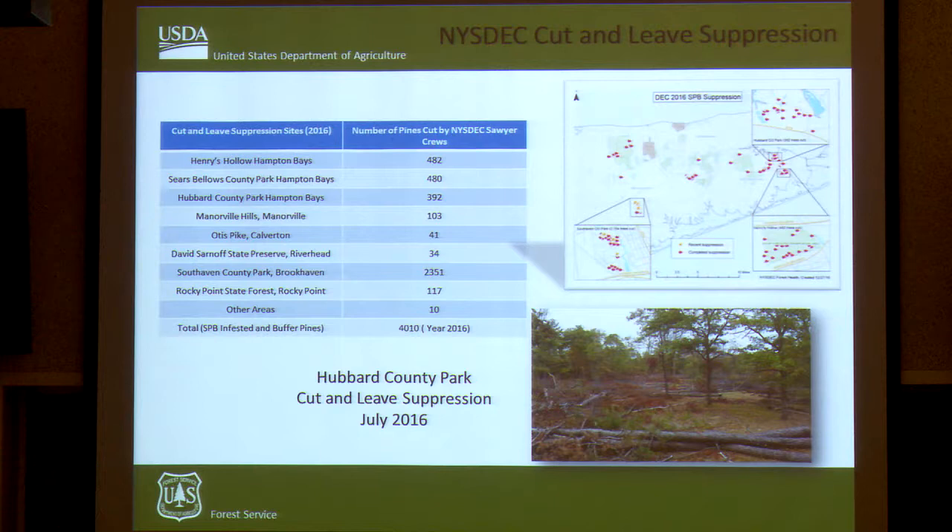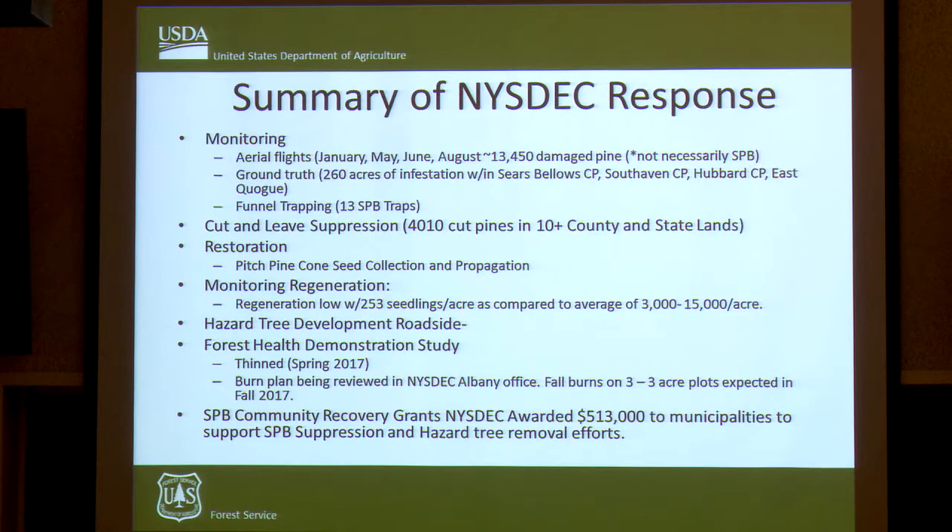New York State DEC has been doing quite a bit of this cut and leave since 2015 and 2016. They are doing monitoring, cutting, leaving, suppression, and thinking about restoration efforts. They're doing hazard tree removal particularly along roadsides where many dead trees will eventually start to fall over. They're also doing forest health demonstration plots where they're thinning and planning to burn — largely based on work we've done in the South to prevent Southern Pine Beetle.